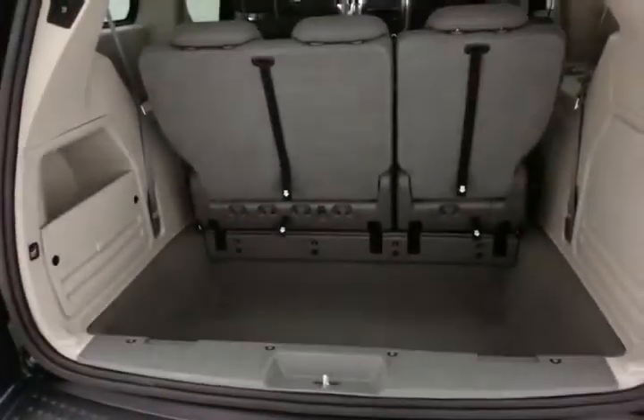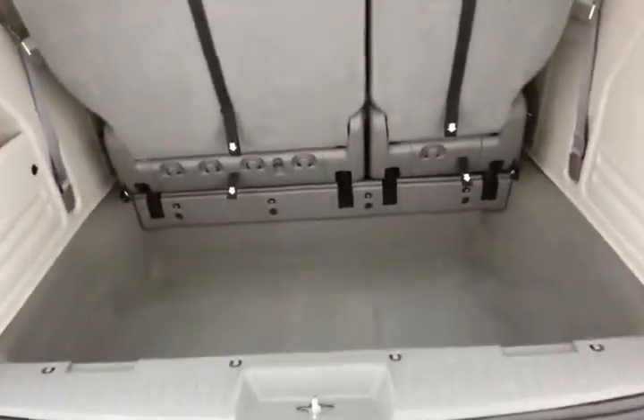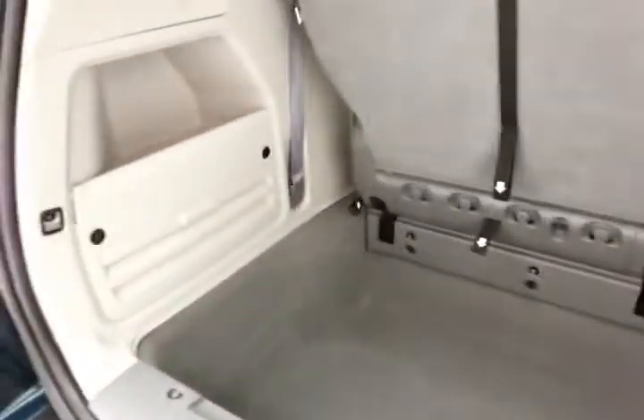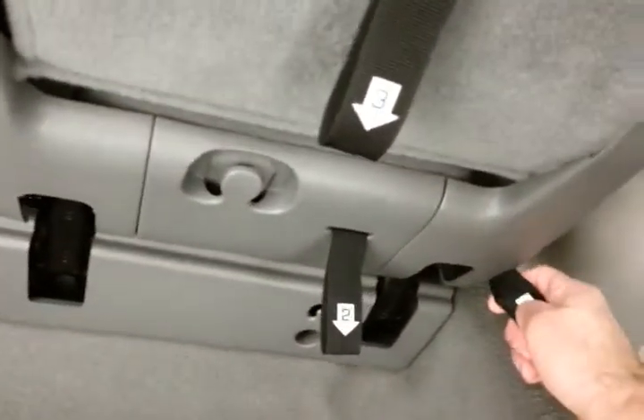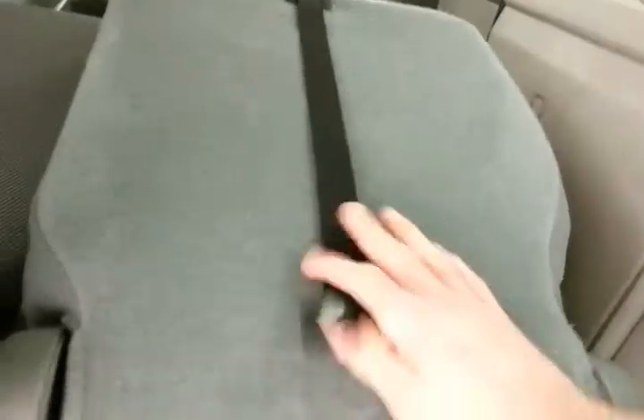Power liftgate for convenience. Deep storage well behind the 3rd row. Lots of room for cargo, or for those seats to fold back into. Hooks on the back side, perfect for plastic grocery bags. Folding those seats is as easy as 1, 2, and 3.